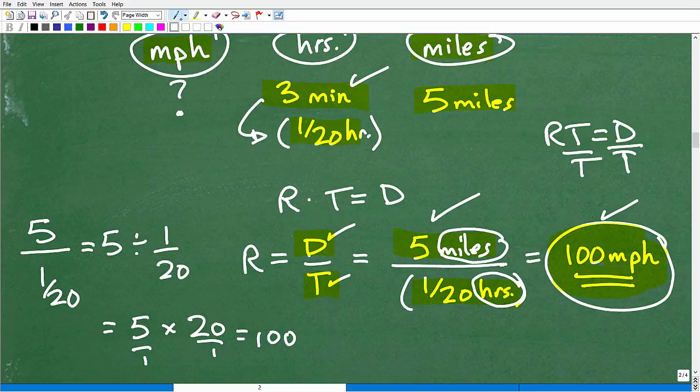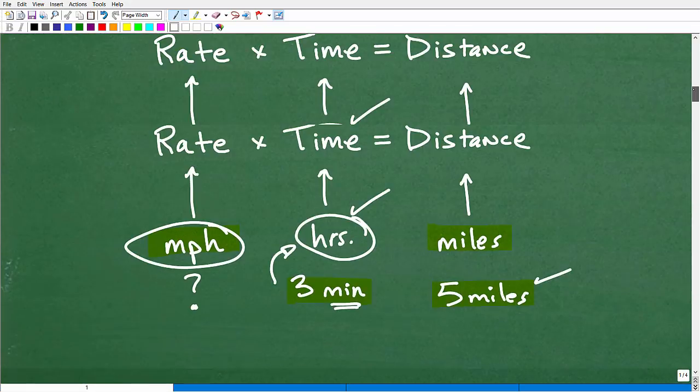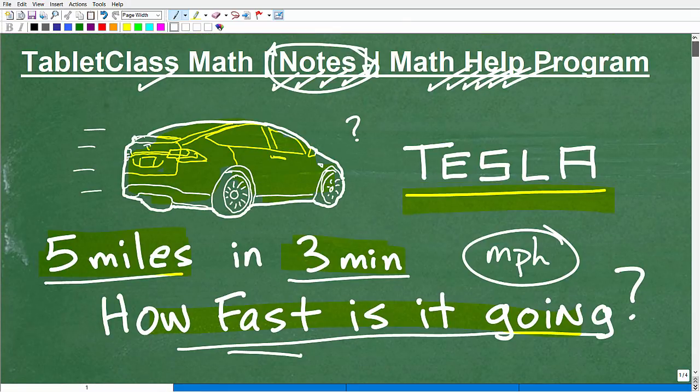How many of you got that problem right? If you did, give yourself an A+, a smiley face, and at least four stars! This problem was cool because we were dealing with a Tesla. If you didn't get it right, or got it right but were just guessing, that's what this video is for — to reinforce basic concepts you'll need in pre-algebra, algebra, and beyond. You should know how to solve rate and distance problems. Remember: know the formula rate times time equals distance, work with units of measure, convert units, and answer with confidence.